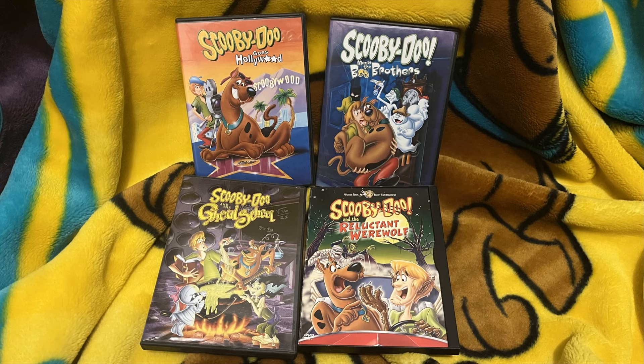For that 80s trilogy, I even said in the video these movies really need a new restoration, remaster, anything, but we're just likely not going to get that from Warner Home Video. Scooby-Doo and the Reluctant Werewolf in particular just really does not look good on DVD.